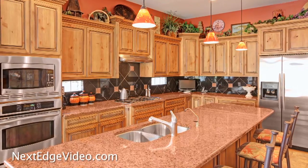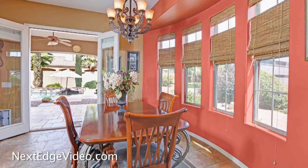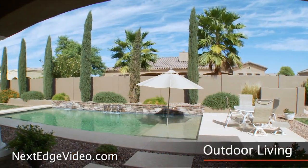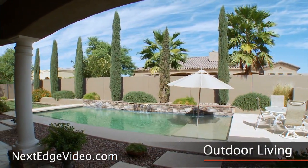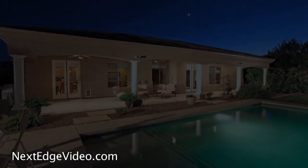Inviting and impressive, the chef's kitchen is a gourmet dream, sparkling with gleaming granite and equipped with top-of-the-line appliances, rich alder cabinetry, and a huge island with a breakfast bar. French doors off the breakfast room invite you to entertain often, as columns frame the expansive patio where you can relax poolside day to night.